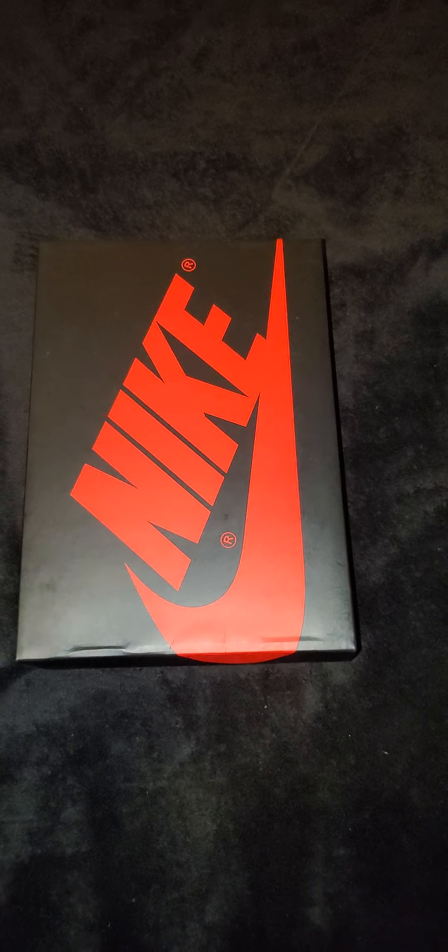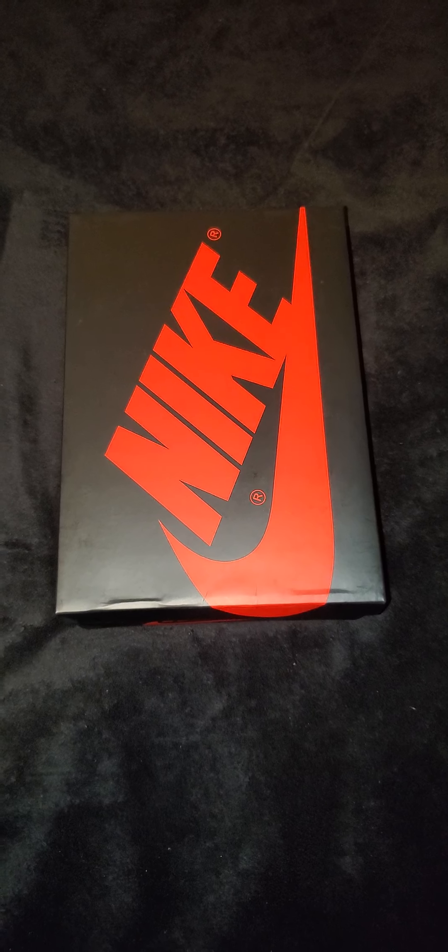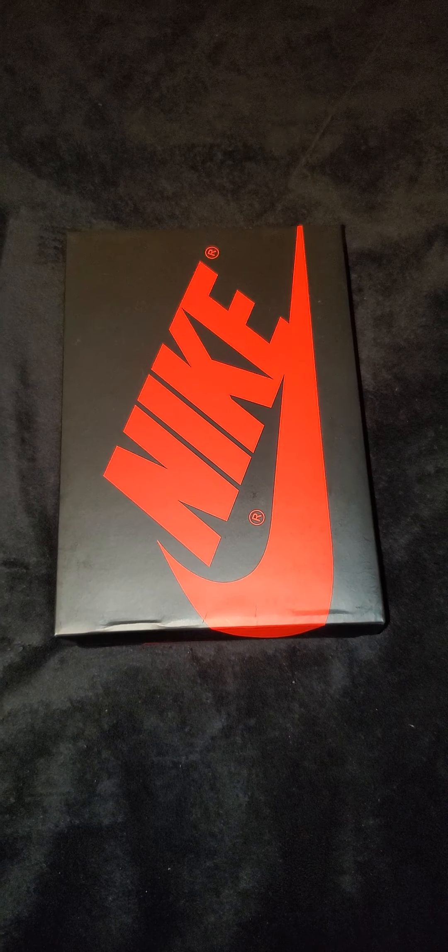All right, it's Rico Kicks. We're going to do the Jordan 1 Marina Blue.